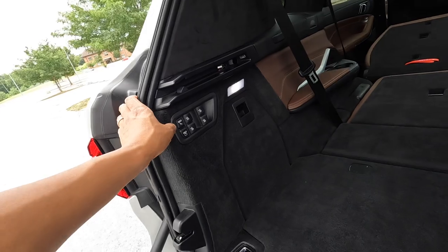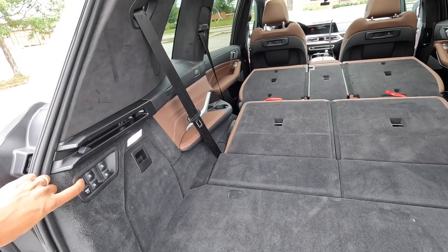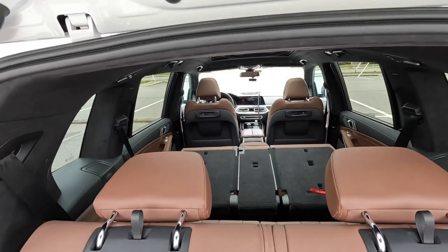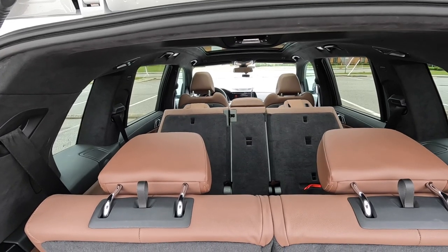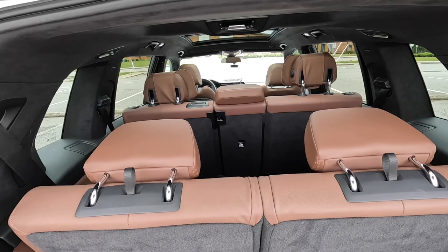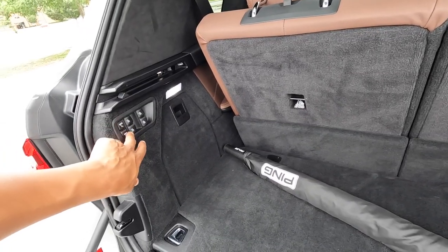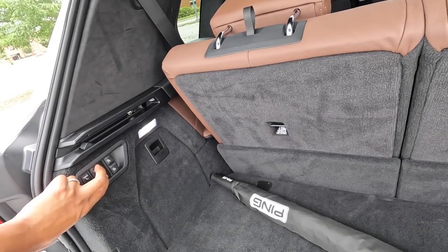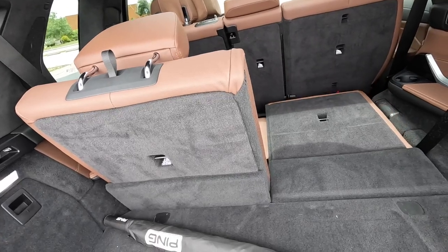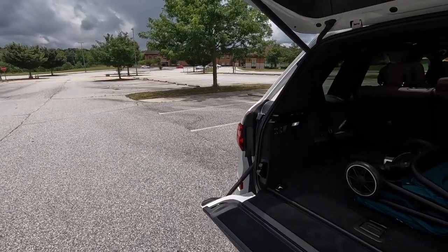You can bring the seats back up — press and hold for the max position and both the second and third rows come up. As it positions the seats, it moves the front seats out of the way so the headrests don't bump into them. If you want to drop just the third row, you can do that independently. And if you close the upper hatch, the lower tailgate shuts itself.